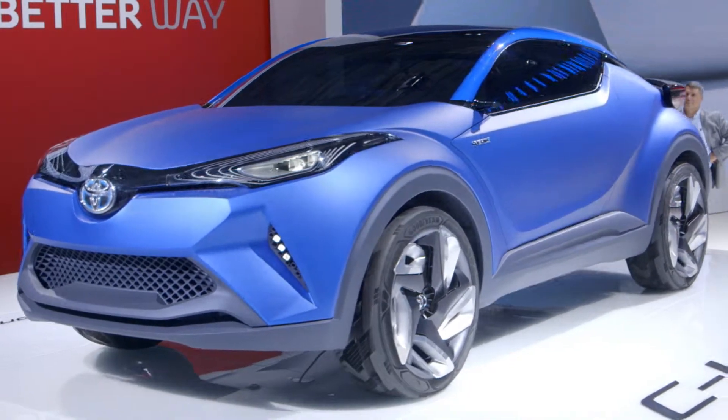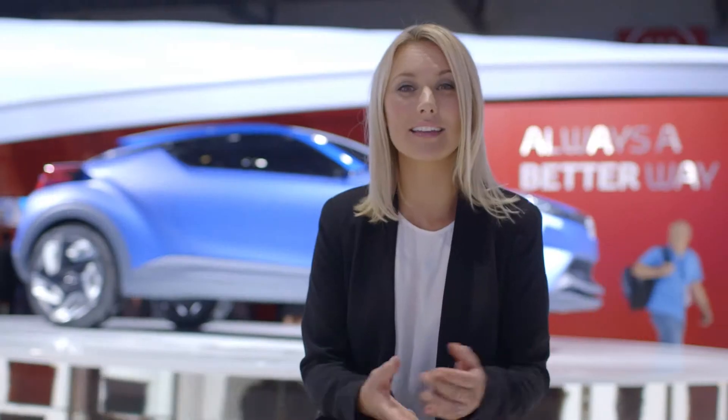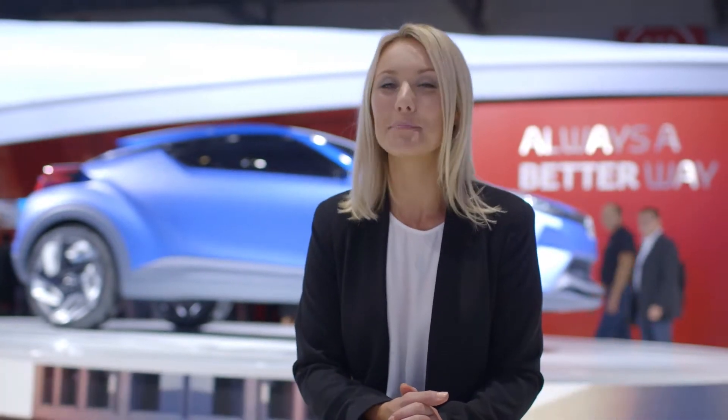As you admire the CHR concept, take a moment to visualize a fast-paced future where a car like this will fit into an active urban lifestyle, with all the space, style, and energy you need to help you work hard and play harder.